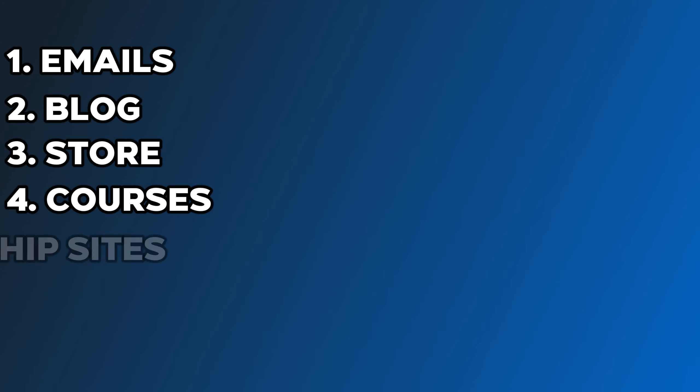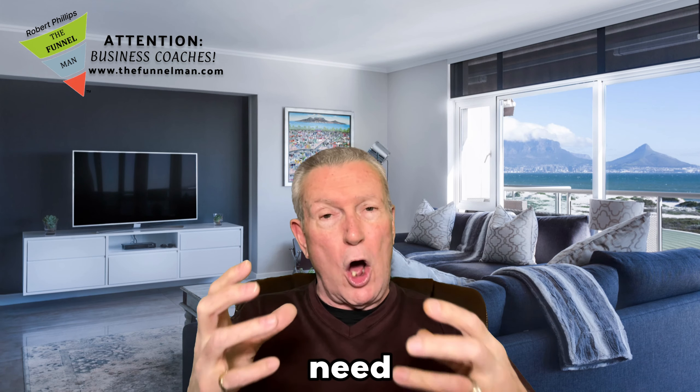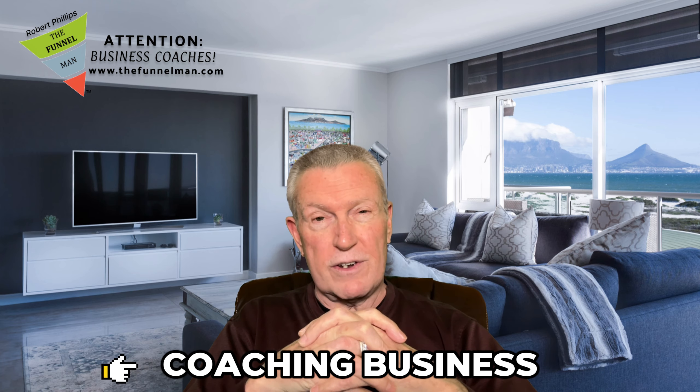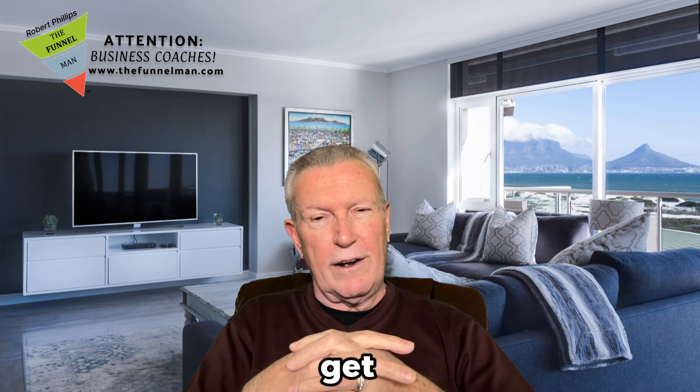I'm going to show you how a marketing hub can make a huge difference. When you have everything in one place — emails, blog, store, courses, membership sites — everything you need all in one place is called a marketing hub or a funnel hub. And it will really help you and your coaching business, I guarantee you.